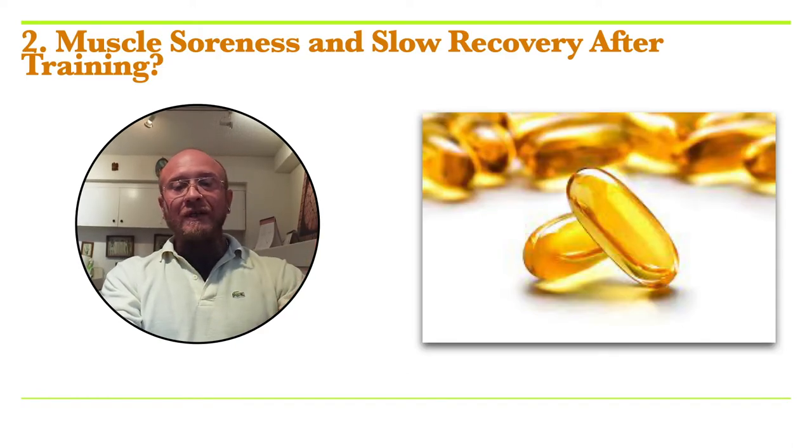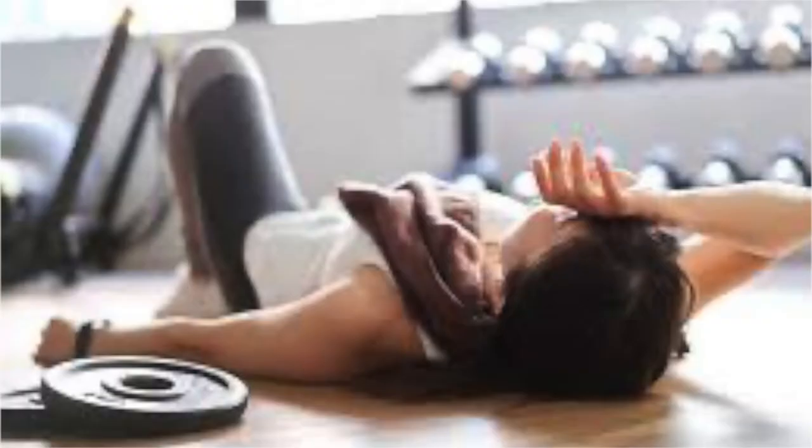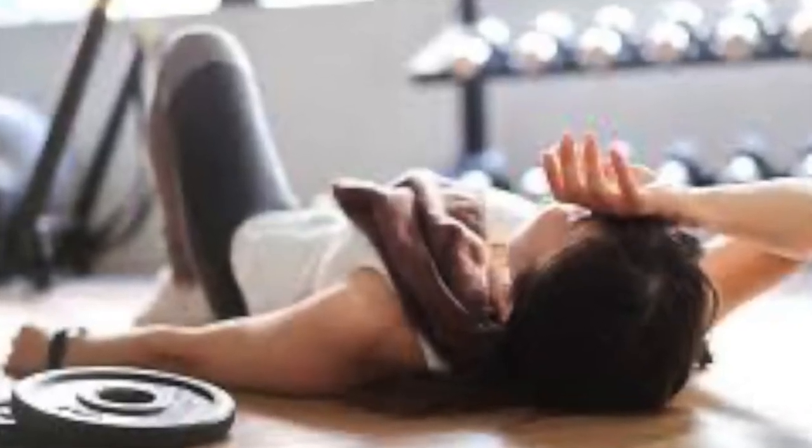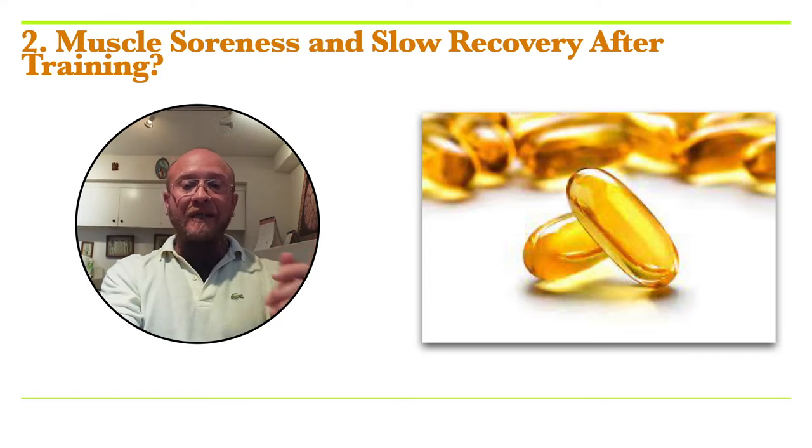Let's talk about muscle soreness and slow recovery. Muscle soreness that takes longer than usual to recover could be due to an underlying deficiency in omega-3 — referring to DHA and EPA from fish oils. Multiple studies have shown that omega-3 can significantly reduce inflammation in the body.